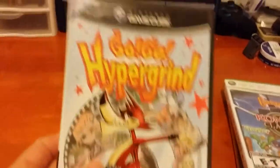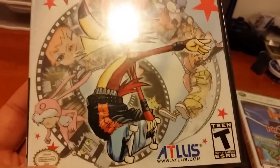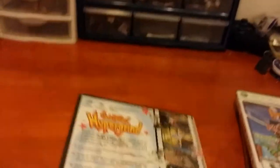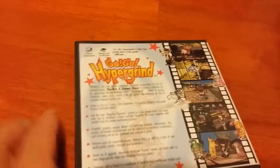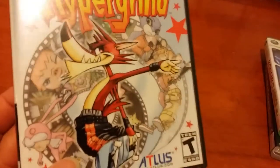And a GameCube game, GoGo Hypergrind, which is not easy to find, but finally I found it. It's a bizarre skateboarding game that was co-produced with Spumco - the people behind Ren & Stimpy and the Ripping Friends. It's going to be an interesting one.